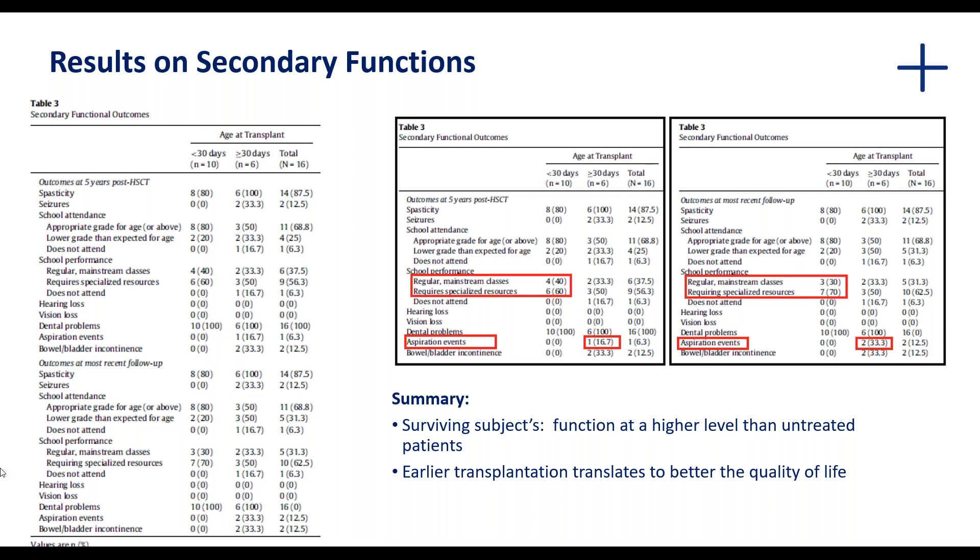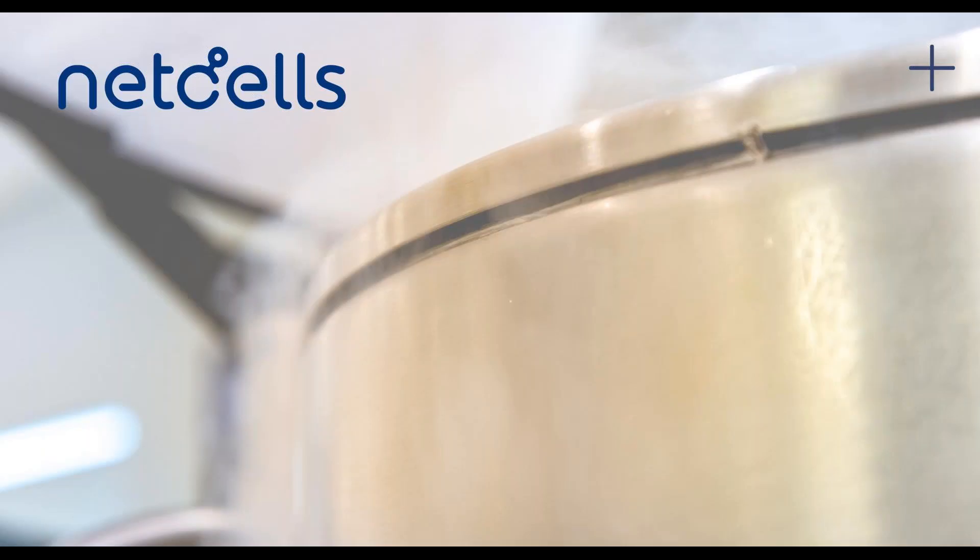In a nutshell, that is Krabbe disease and the use of hematopoietic stem cell transplantation in the treatment of this disease. Thank you very much for listening and we will now welcome any questions.